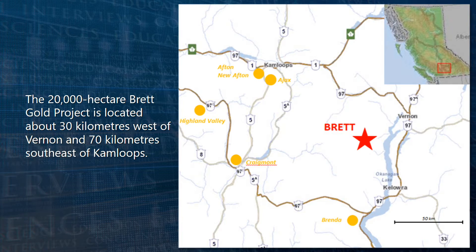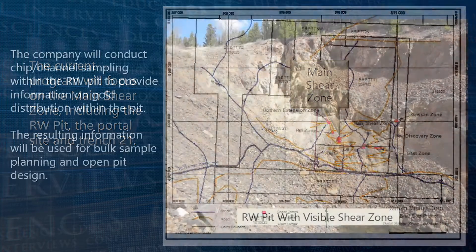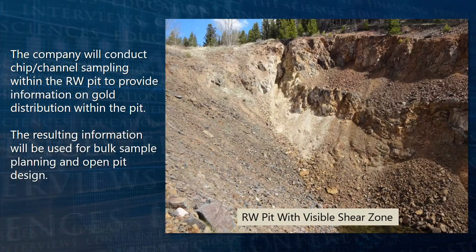The current program will focus on the main shear zone, including the RW pit, the portal site, and Trench 21. The company will conduct chip and channel sampling within the RW pit to provide information on gold distribution within the pit. The resulting information will be used for bulk sample planning and open pit design.